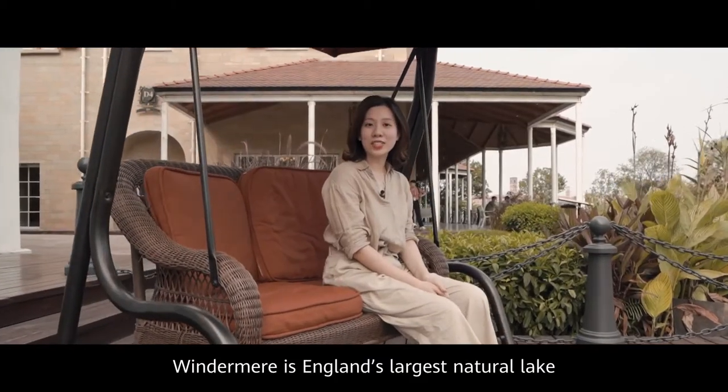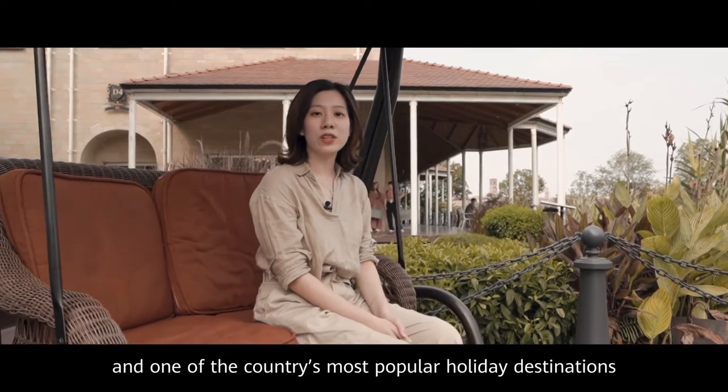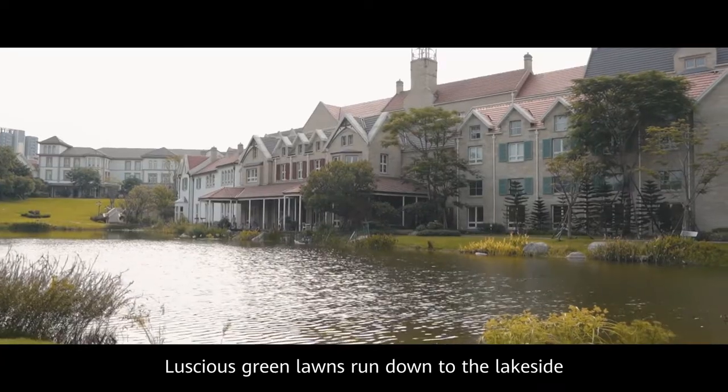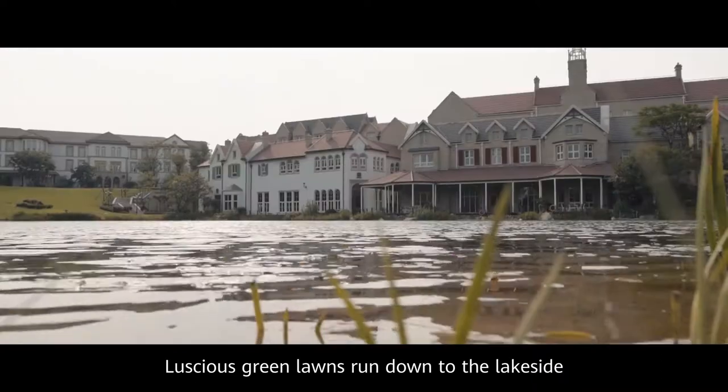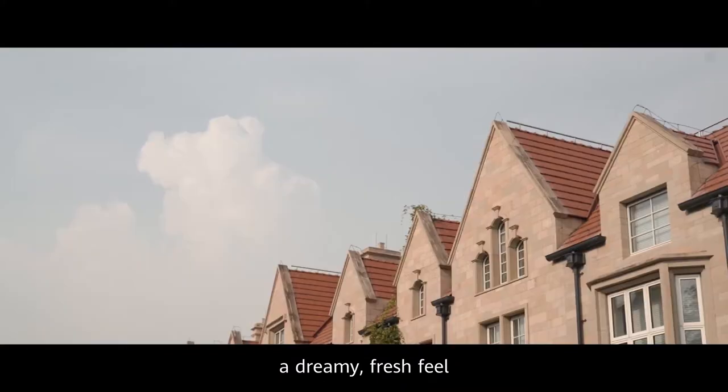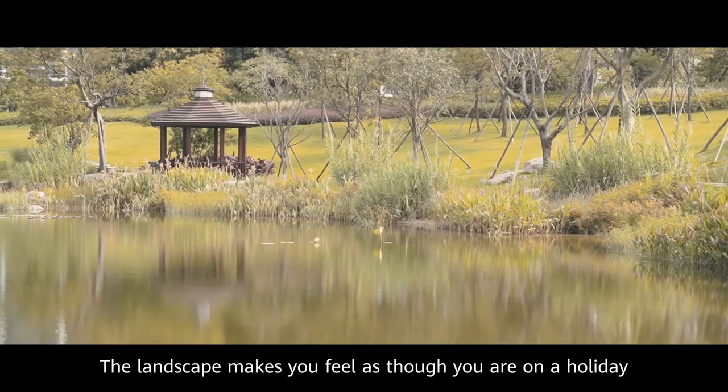Windermere is England's largest natural lake and one of the country's most popular holiday destinations. Luscious green lawns run down to the lakeside, and natural stone buildings give the zone a dreamy, fresh feel. The landscape makes you feel as though you're on holiday.